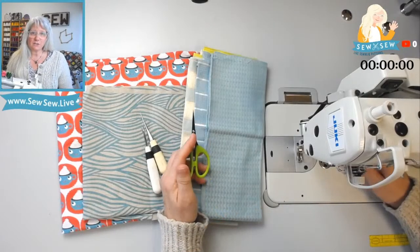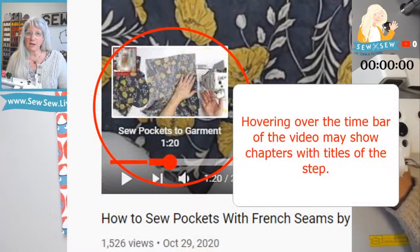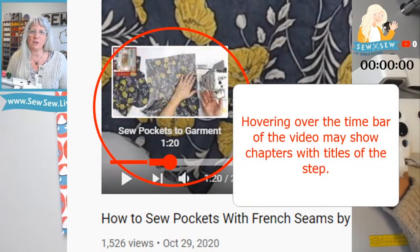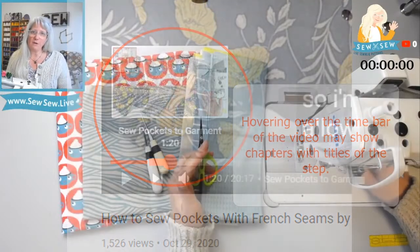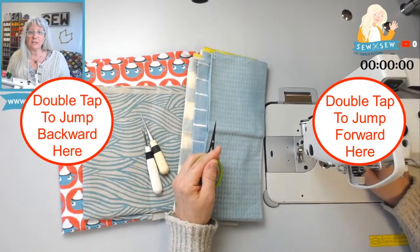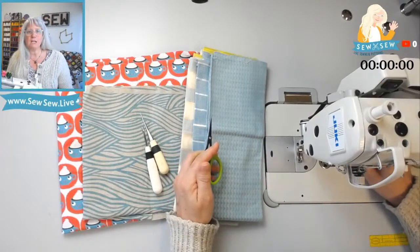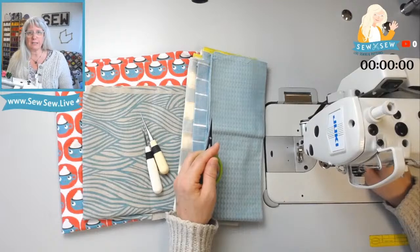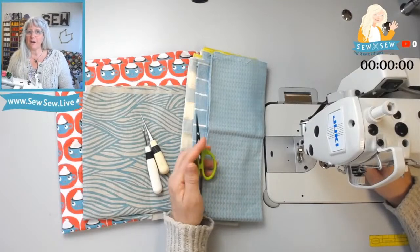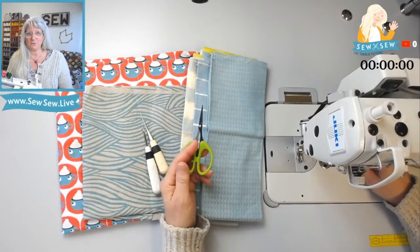You can also look and see if there are timestamps for this project in the description. If you're on a desktop, you can hover over the time bar at the bottom of the screen and see if it's chunked up into chapters, so you can go directly to the step you're looking for. You can also tap on the screen on the right or left side to make the video jump forward or backward if you're on a mobile device. On desktop, you can use the fast forward or rewind as well.